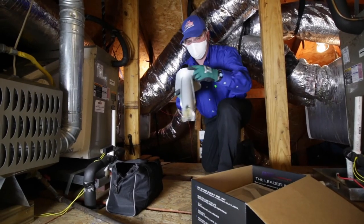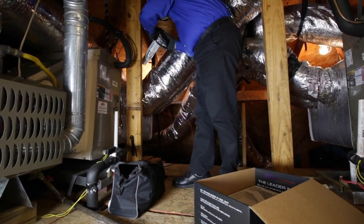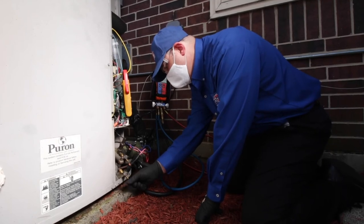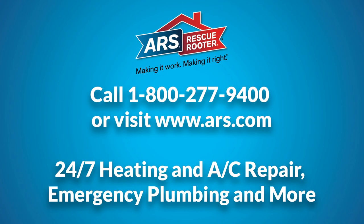Safeguard your home's HVAC system and improve your comfort with the professionals at ARS Rescue Rooter. Our technicians can ensure your system is ready for fall and incoming winter weather. Call or visit us at www.ars.com to schedule an appointment today.